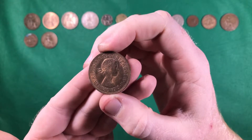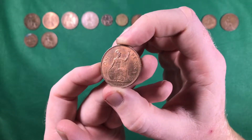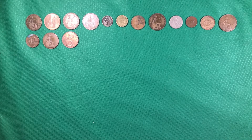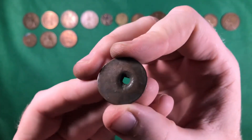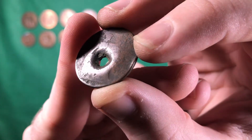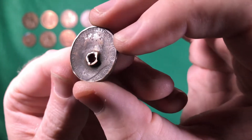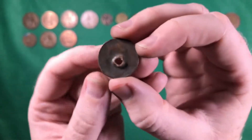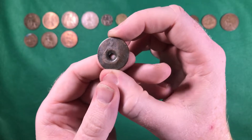And we've got an Elizabeth the Second — it's going to be 1967. And what's happened to this one — can we even tell what it is? It's got Britannia on it. Looks like 1900 — yeah, that's Victoria. But obviously with that whopping great hole in it, it's not overly collectible, which is a real shame.